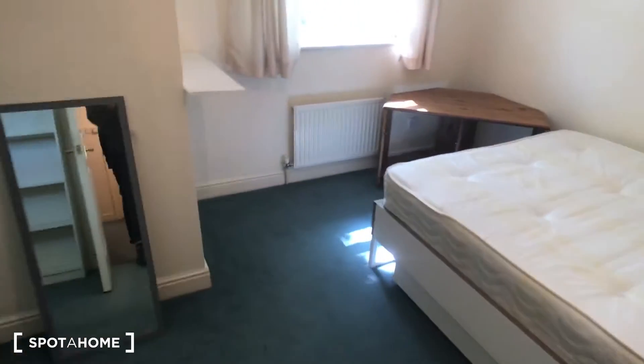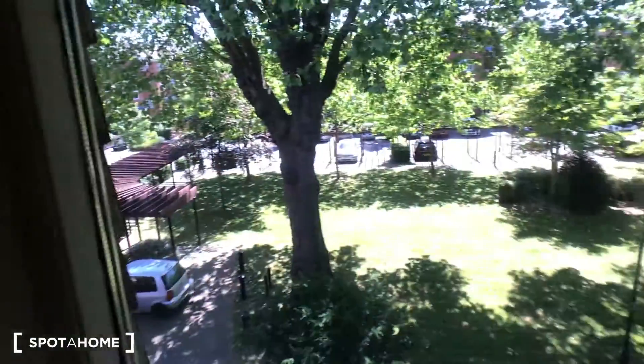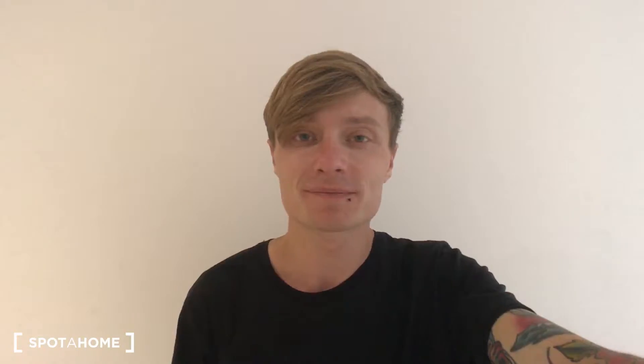Then if we go up the next flight of stairs, this is bedroom number four, which is also available. Again, a nice big double bed and plenty of storage too in there, and also that really nice quiet street view. So that's all from me for this one — I hope you enjoy the house. It's Matt from Spotter Home London, I'll see you again soon.